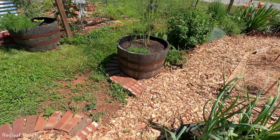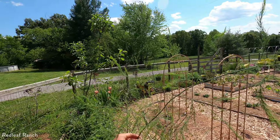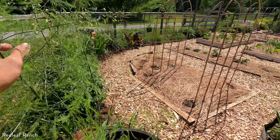Our asparagus is in its second year in this container and it's actually doing really well. I've let quite a bit of it grow because I just love the actual plant — it fills out into this beautiful, fuzzy, tall plant. It's really gorgeous. And it actually has little flower bells. It's so pretty.